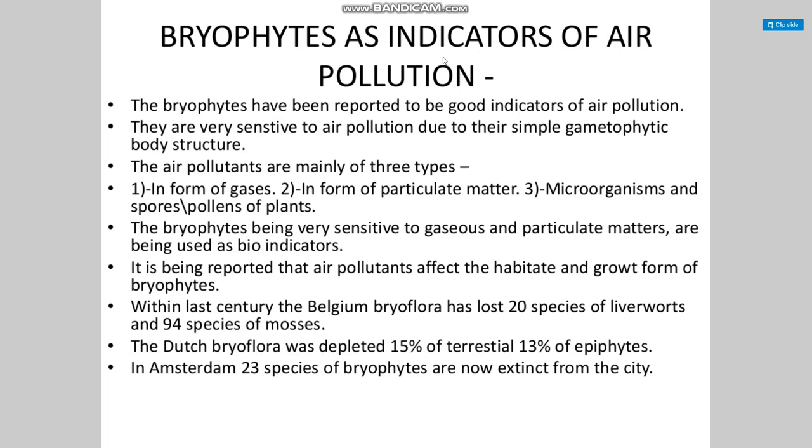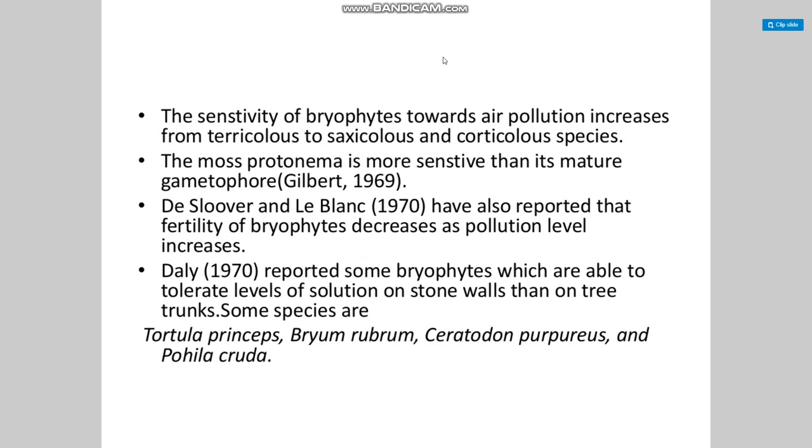Within the last century, Belgian bryophytes lost 20 species of liverworts and 94 species of mosses. The Dutch bryoflora was reduced by 15% of terrestrial and 13% of epiphytic species. In Amsterdam, 23 species of bryophytes are now extinct from the city. The sensitivity of bryophytes towards air pollution increases from terricolous to saxicolous to corticolous species, and the protonema is more sensitive than the mature gametophore.